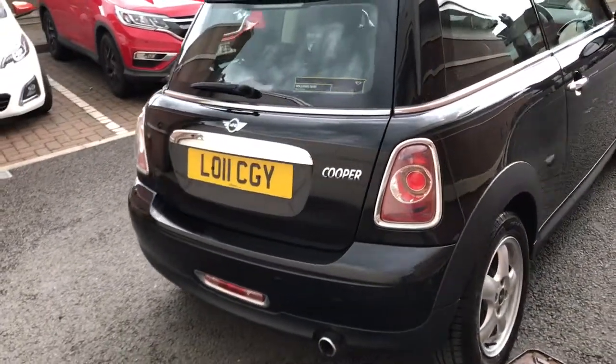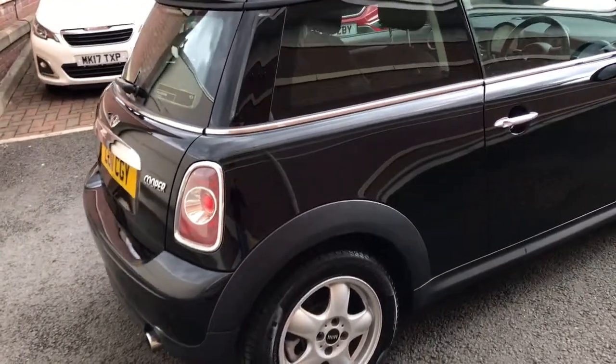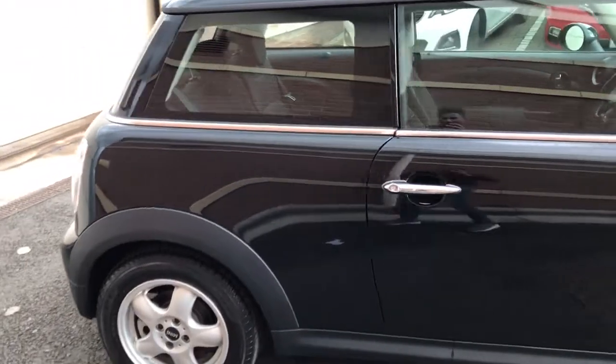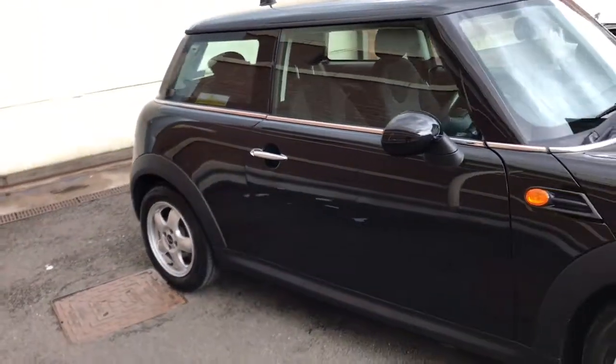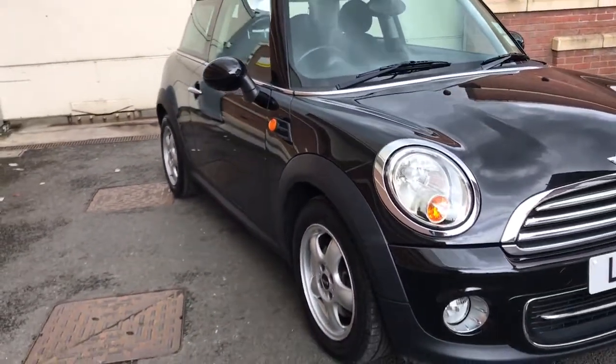As you can see it's a really nice clean car. I thought I'd do a video just to do it justice really. The bodywork is lovely — as you can see it's in really nice condition.